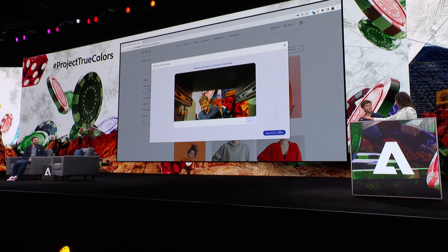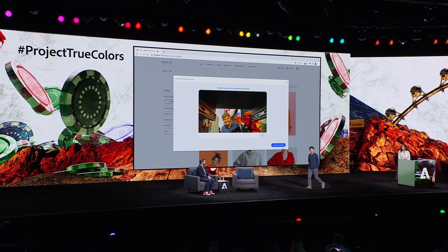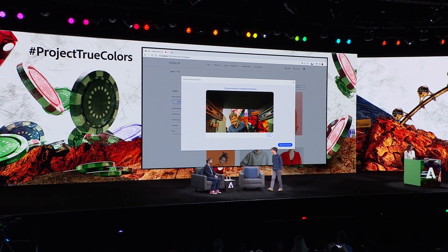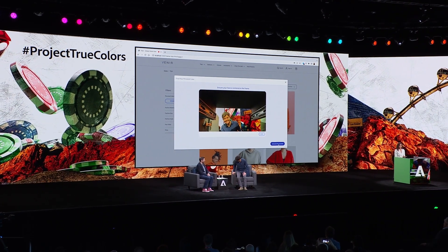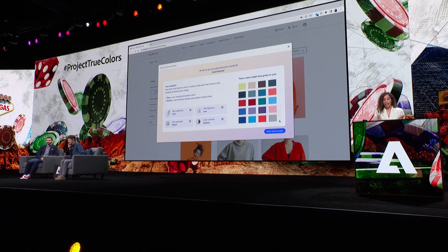I'm going to invite you to rejoin Eric. You might want to be sitting down for this. Come on back. Now we're going to click to analyze Tig's colors. Give it a few moments. And there we are.